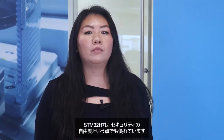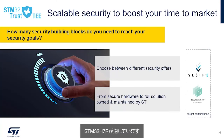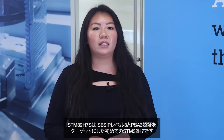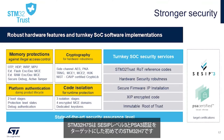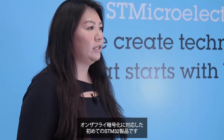The new STM32H7s also provide greater security freedom. Those with classic security like code protection and lifecycle management will enjoy the STM32H7R. However, those with higher security standards will benefit from the STM32H7S. The STM32H7S is the first STM32H7 that targets CSIP Level 3 and PSA 3 certifications, and the first STM32 microcontroller to offer on-the-fly encryption on top of on-the-fly decryption.